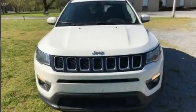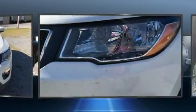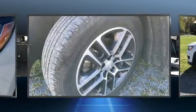With fewer than 45,000 miles on the odometer, this four-door sport utility vehicle prioritizes comfort, safety, and convenience. It features an automatic transmission, front-wheel drive, and a 2.4-liter four-cylinder engine.